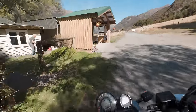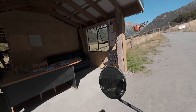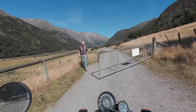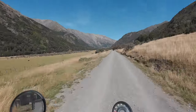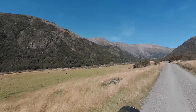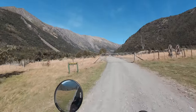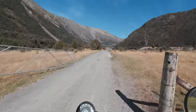I finally made it to the entry into Rainbow Station. There is an old guy that collects the $30 fee, which you can only pay in cash. The station is 6,468 hectares, located in the upper Waiau Valley. The property is confined to the valley floor and extends over 60 kilometres from end to end. I came to my first gate — and with all gates on farms and stations, you leave them how you find them.